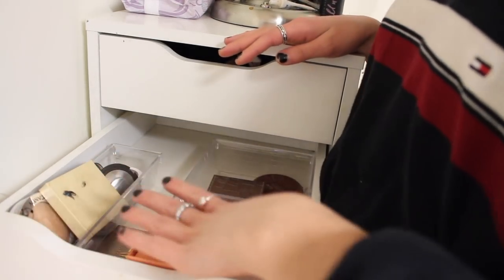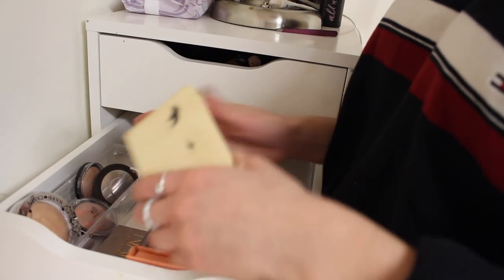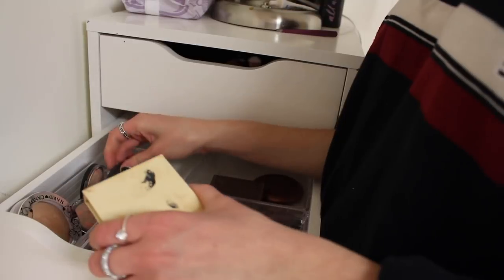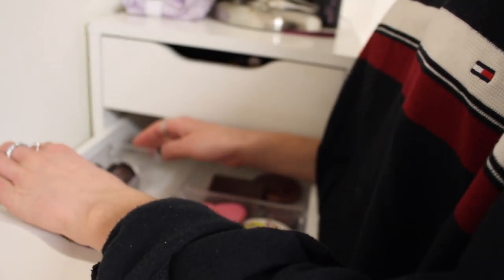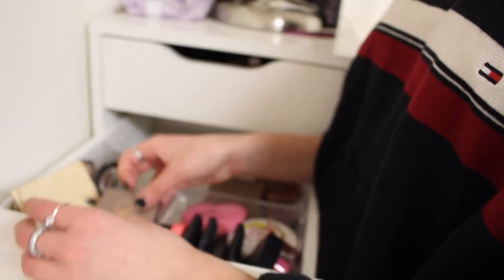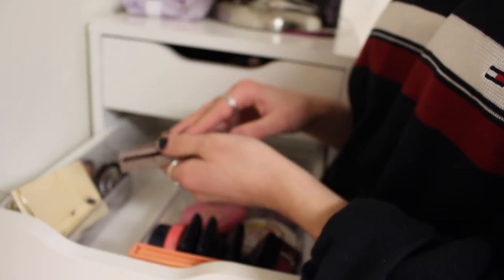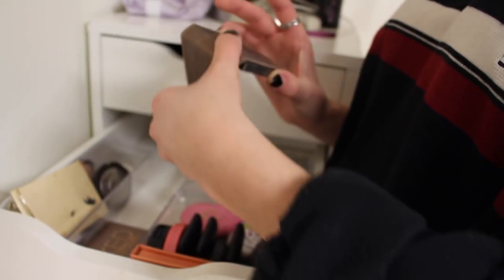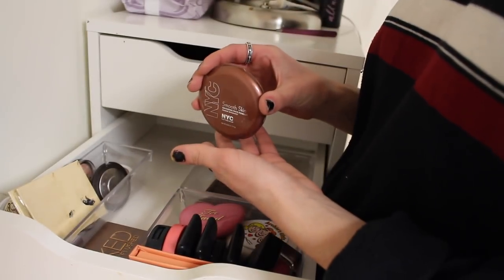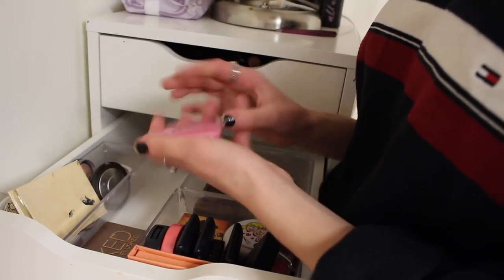Moving on, in this drawer I have blush, bronzers, and highlighters. For highlighters, I basically only use my Kylie one in the shade French Vanilla — that's my everyday one. I also have the Becca Pearl highlighter which is really good, and a Watts Up sample. Then for bronzers, I only have three: the Tarte Park Avenue Princess which I use every day and love, a Hoola sample I've had for years, and a NYC one.